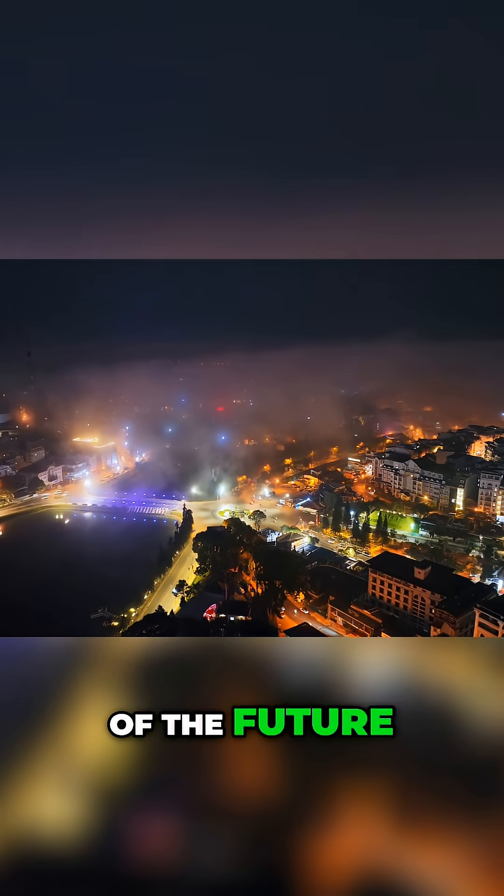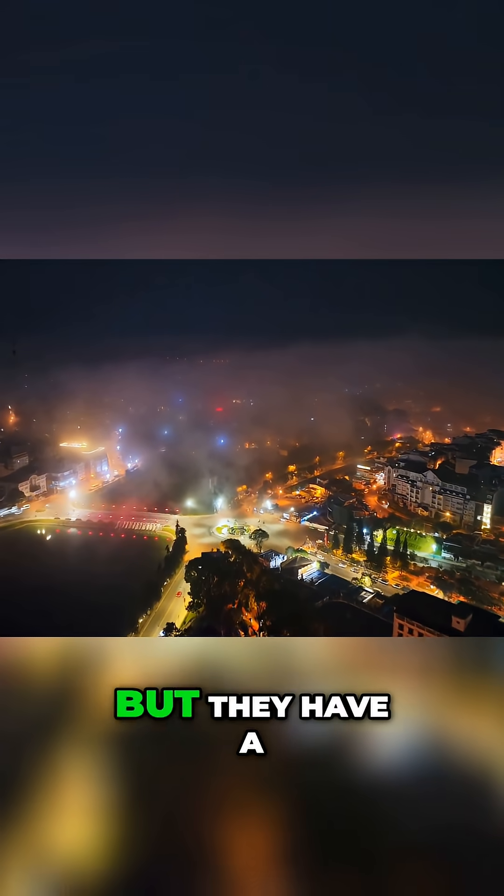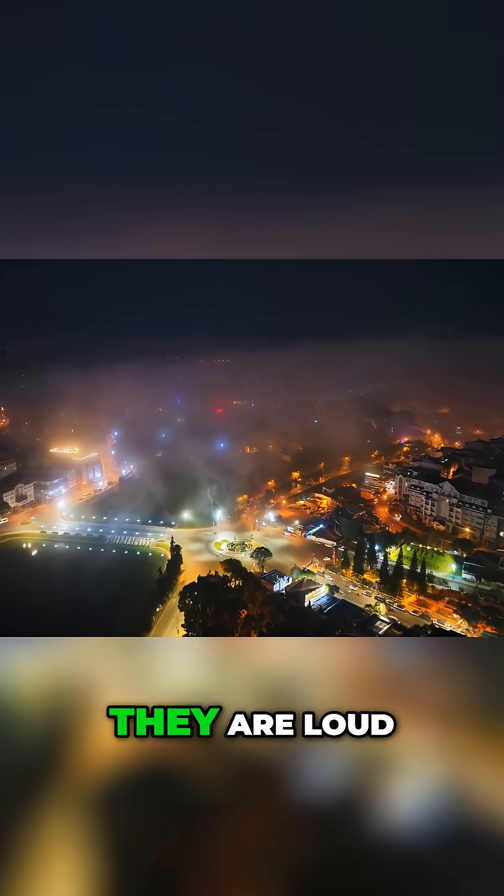Drones are the eyes of the future, used for everything from surveillance to package delivery. But they have a critical flaw: they are loud.